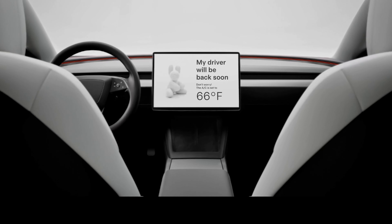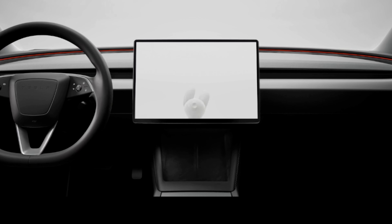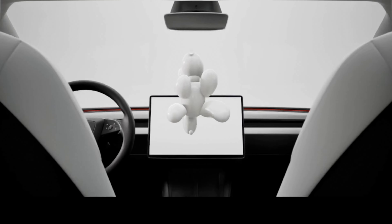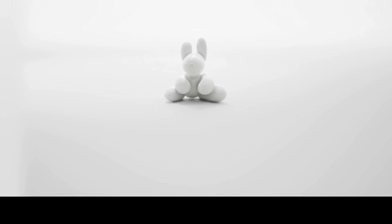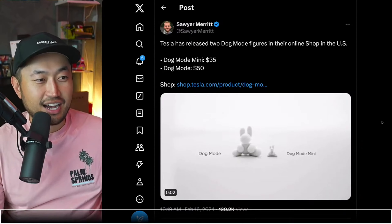In this next topic, there is a brand new Tesla dog mode — or at least a dog mode figurine — a new item in the Tesla shop. Just a quick PSA in case you missed it, but now there is a new dog mode mini and a dog mode doll or figurine in the Tesla shop.